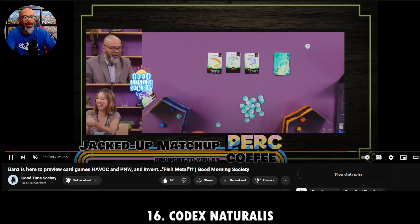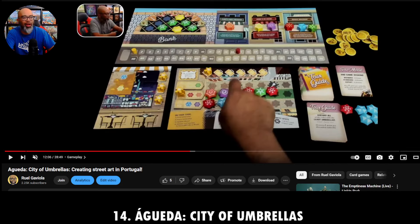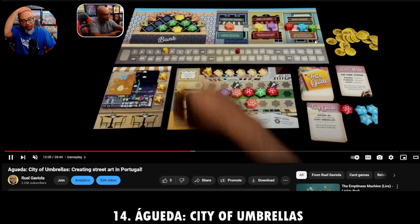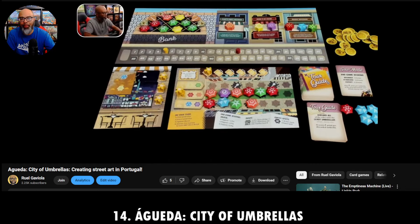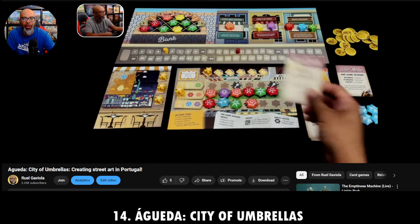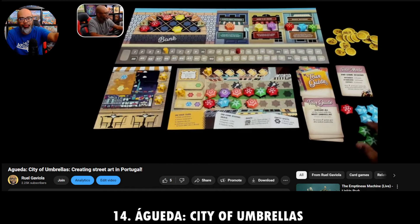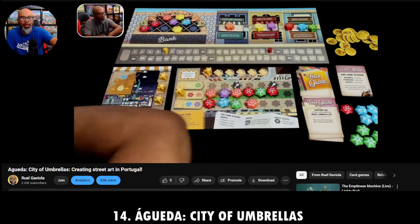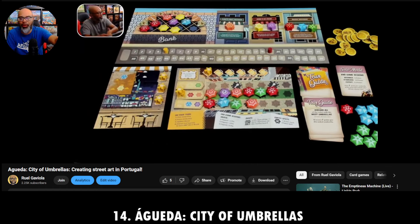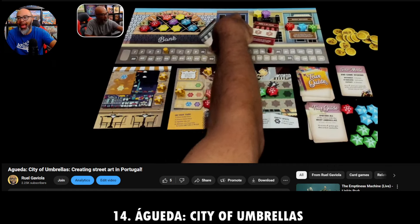Number 14 is Agueta, City of Umbrellas — I hope I'm pronouncing that right. It's a one-to-four player game and I played a solo game on my channel. This is a terrific little puzzle — matching up little umbrellas on the street, like street art. On your turn, you select from the top board a row or diagonal row of umbrellas, then place them in your little player board street area, trying to match up colors. There are different objectives — public ones and your own personal goals. You have coins to spend to take different items.